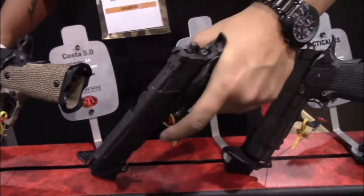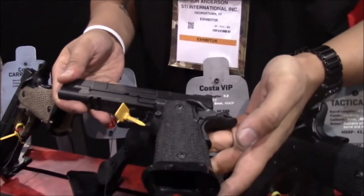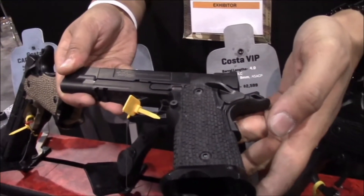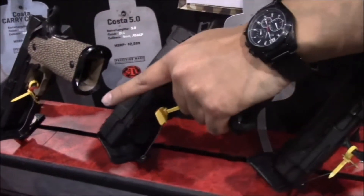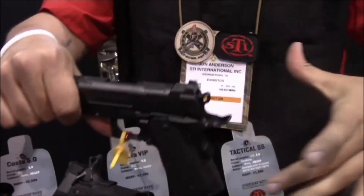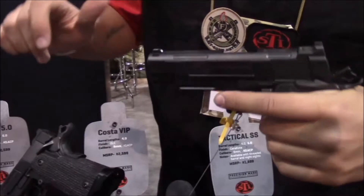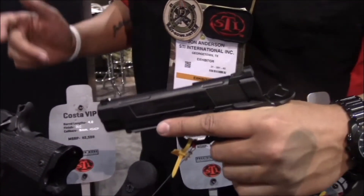We also have the Costa in DLC with a short rail. Then there's our Costa VIP with a short grip — around 3 inches — coming in 9 and 45 with a short rail and nice sights.